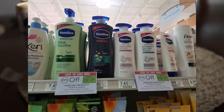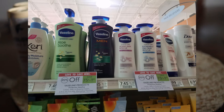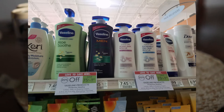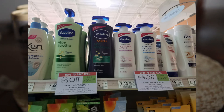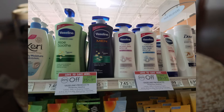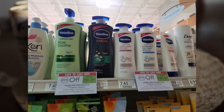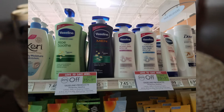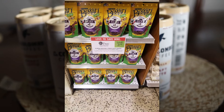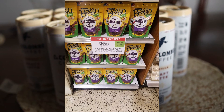For Vaseline lotion, you want to hold off until we get the new purple flyer. There will be a $1 off coupon in those, and they're on sale 20% off. Right now with the $2 off one coupon you'd pay $1.35, but if you wait until the new purple flyer comes in on the 25th, that extra $1 off will make them 35 cents each.